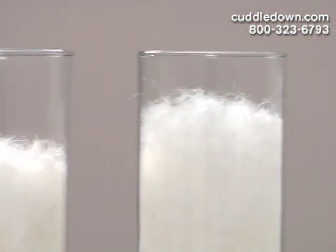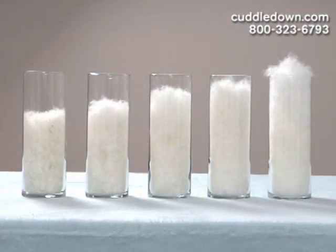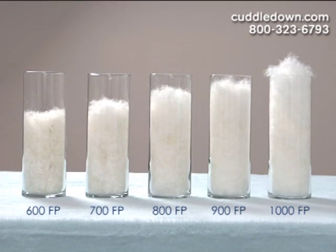Our down ranges from our lofty 600 fill power all the way to our luxurious and exclusive 1000 fill power, far exceeding our competitors. You can find out more about fill power by viewing our video online, but basically the higher the number, the better the quality for a lighter weight, softer comforter.